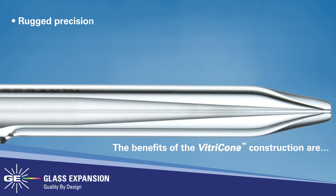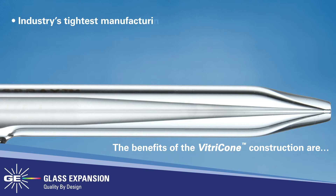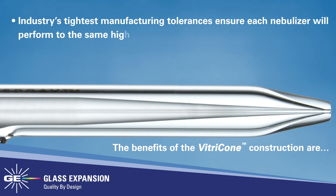The rugged precision-machined capillary resists vibration and delivers the best possible precision. Industry's tightest manufacturing tolerances ensure each nebulizer will perform to the same high standards as the previous one.